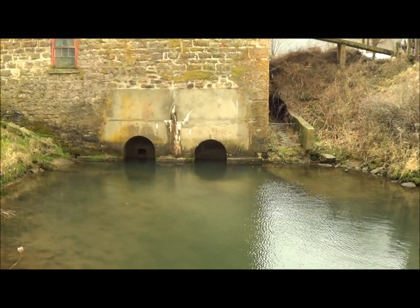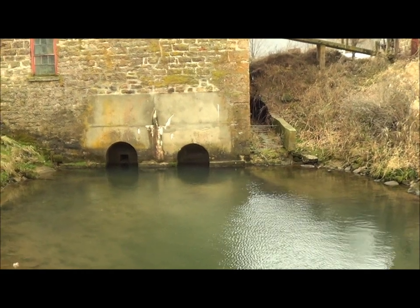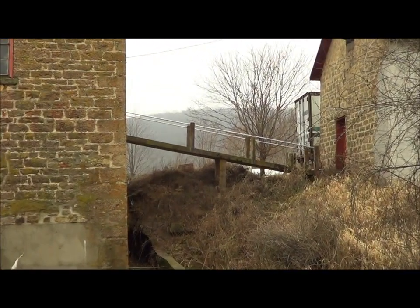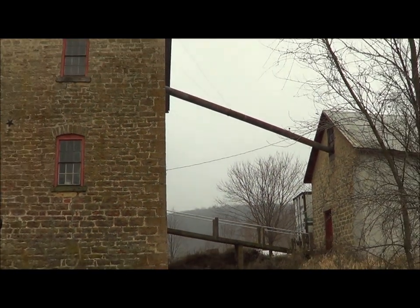Three Leffel turbines and one Samson turbine powered the mill. As you can see here, the water is low. This is where they walked grain in and out of the mill, and that's where they brought the grain up through the mill.